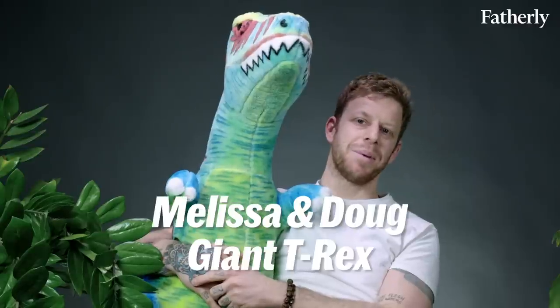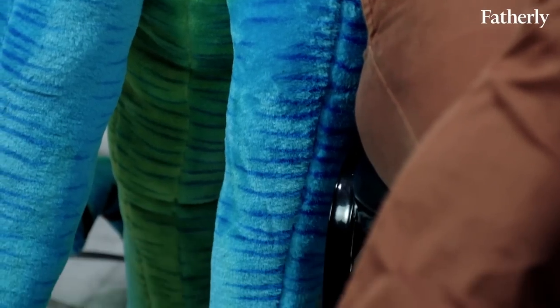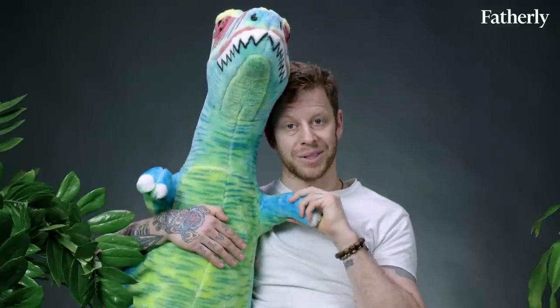Not much to say about this except it's a giant plush Tyrannosaurus Rex. He's brightly colored, nice to hug, nice to hold. Costs a hundred dollars. He doesn't fly, he doesn't roar, you can't code him, he's not interactive — but you can hug him. And sometimes that's all you want out of a toy.